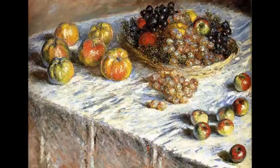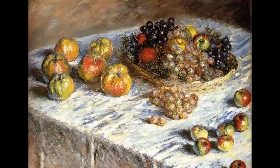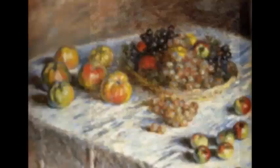Here is an uncharacteristic still life by Monet called Apples and Grapes. Despite his change of subject, the ideas are still the same. The use of light is significant in this painting, and he uses similar colors to the previous works. This was painted shortly after Camille's death, and you can feel the more somber mood of the work.